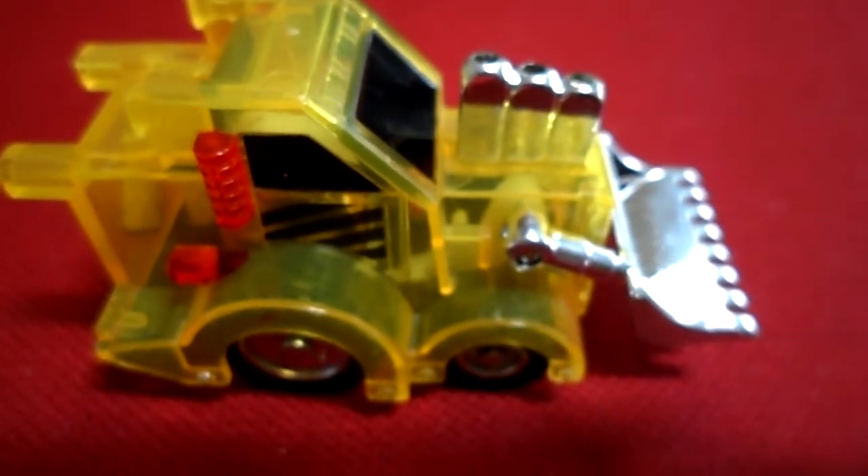So let's wind him up and see how he goes. I think we've potted black there. I think you get the gist of the idea of that toy. Great fun. Please subscribe.